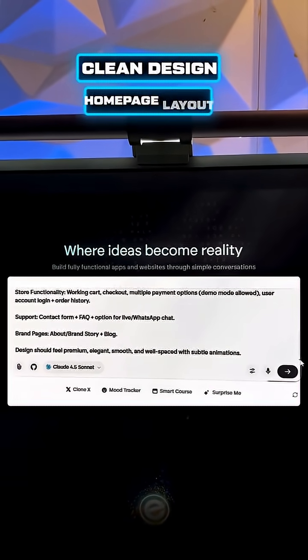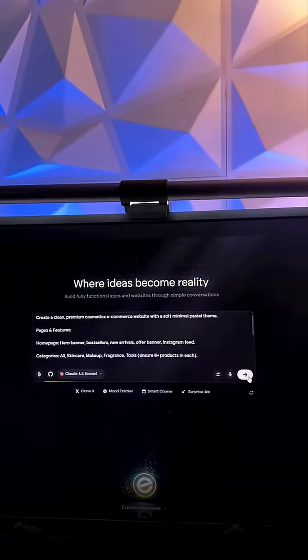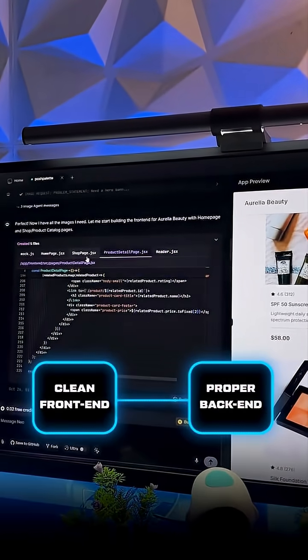Clean design, homepage layout, product details, customer support, reviews, brand story, etc. Then I clicked enter and in about 5 minutes the website was ready with a clean frontend and proper backend.